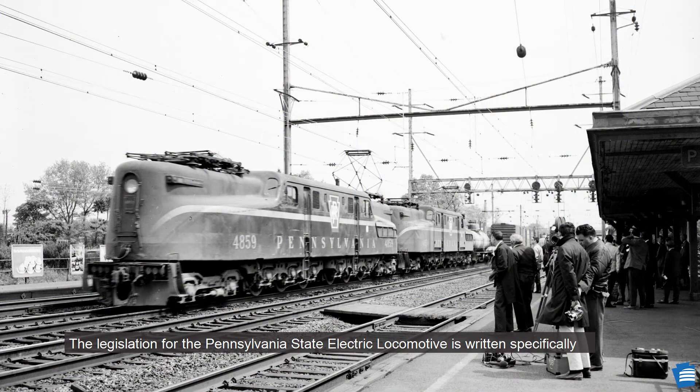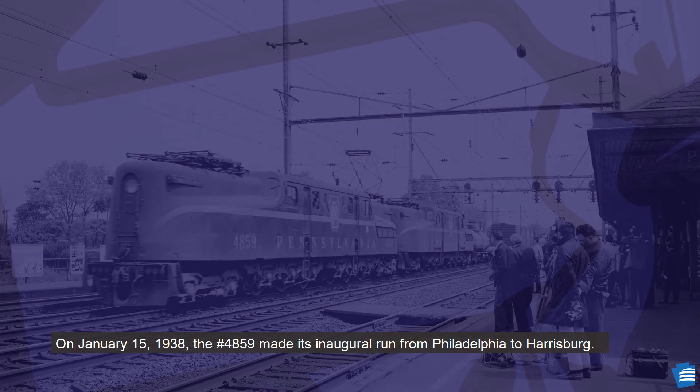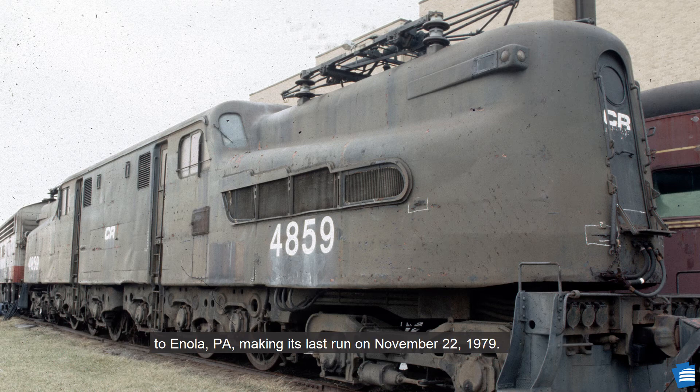The legislation for the Pennsylvania State Electric Locomotive is written specifically for the 4859 model. On January 15, 1938, the 4859 made its inaugural run from Philadelphia to Harrisburg. In 1964, the 4859 was reassigned to freight, running from Edgemoor, Delaware, to Enola, PA, making its last run on November 22, 1979.